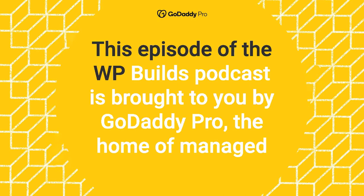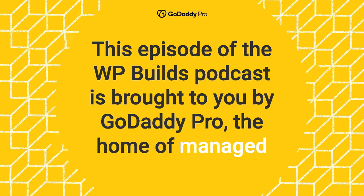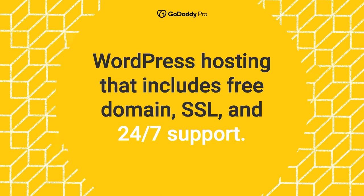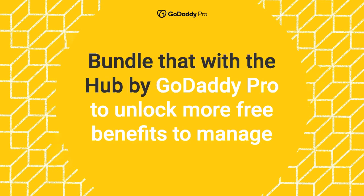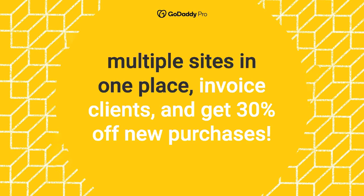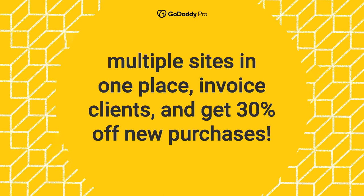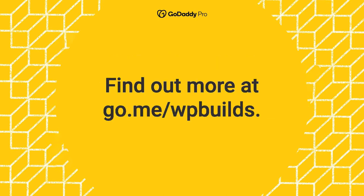This episode of the WP Builds Podcast is brought to you by GoDaddy Pro, the home of managed WordPress hosting that includes free domain, SSL, and 24/7 support. Bundle that with the Hub by GoDaddy Pro to unlock more free benefits to manage multiple sites in one place, invoice clients, and get 30% off new purchases. Find out more at go.me/WPBuilds.